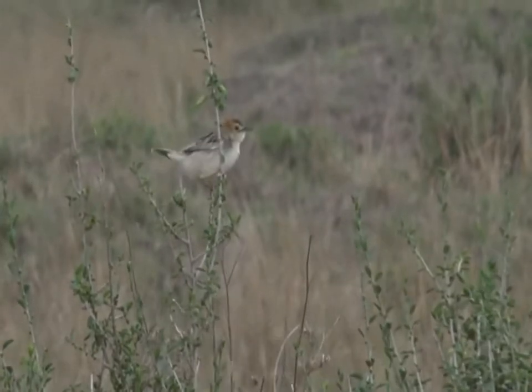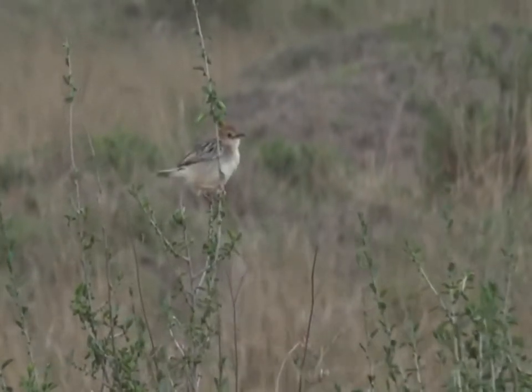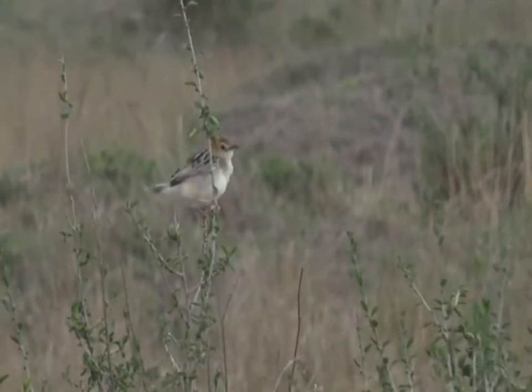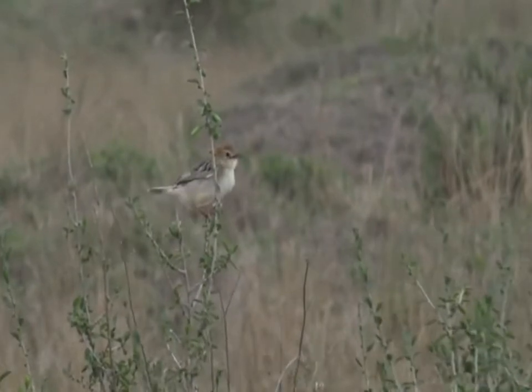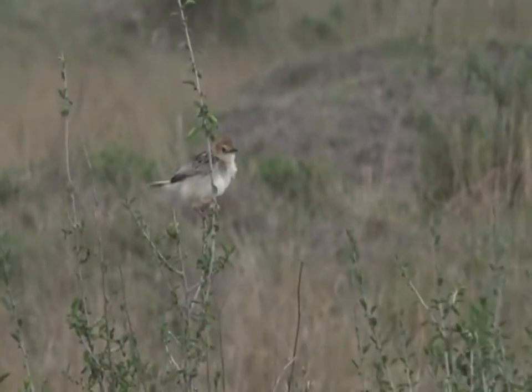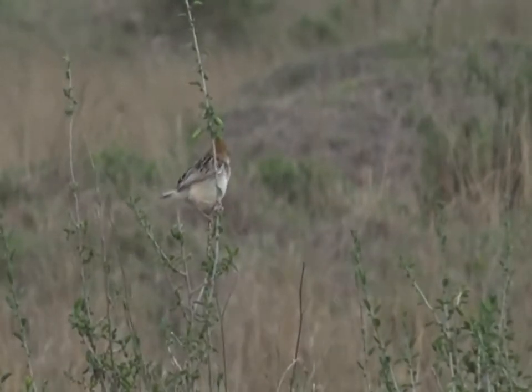It is a cisticola of some description. What a beautiful little bird. Let me just quickly see if I can see which one it is. Isn't he lovely? And I don't know if you can hear his call.